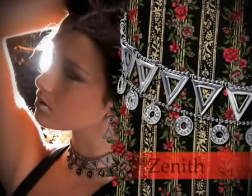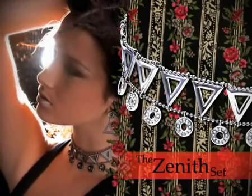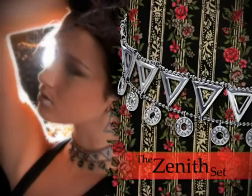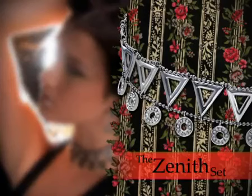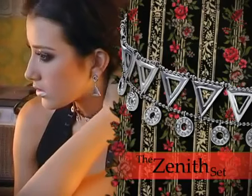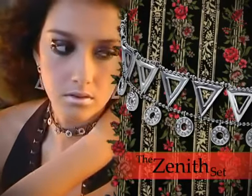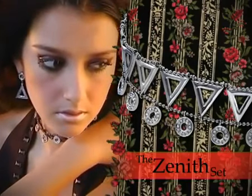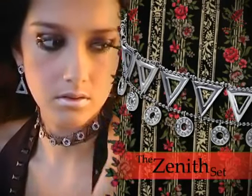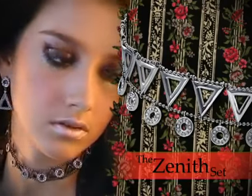Presenting a mythic feel of lost civilizations, the Zenith set is at the peak of themed costume jewelry. Representing a striking contrast between geometric shapes, triangles and circles are intertwined and feature Swarovski crystals and black diamonds against a black rhodium plated setting. This earring and necklace set makes a statement whether worn together or individually.